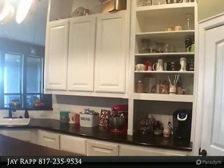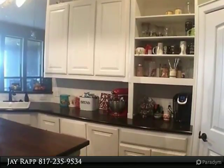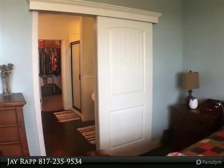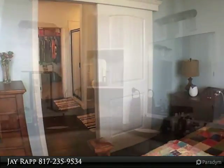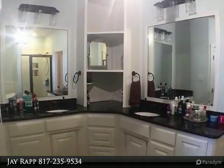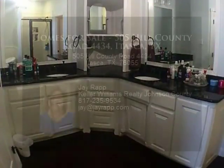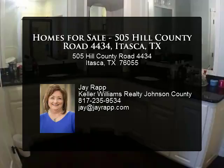The master suite offers a wonderful view from the hilltop, and you'll love soaking in the magnificent tub. This beauty includes two dining areas, office, living area, media room, and four bedrooms, and is great for everyday living and entertaining. You'll enjoy the cooler winter days on the covered patio with wood-burning fireplace.